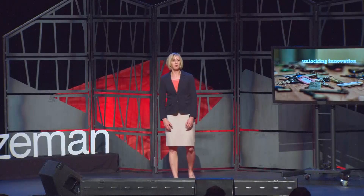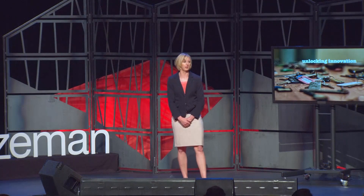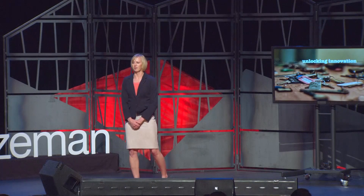I believe everyone here has the desire and capacity to change the world for the better. Innovation is one way to create positive impact in our community and beyond. I've had the privilege to study innovation through a number of different lenses and have identified some keys to successful innovation. I'll share my insights with you today and I'll begin by laying some groundwork and defining innovation.